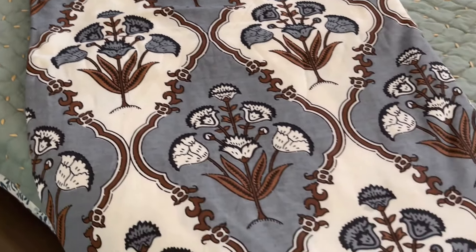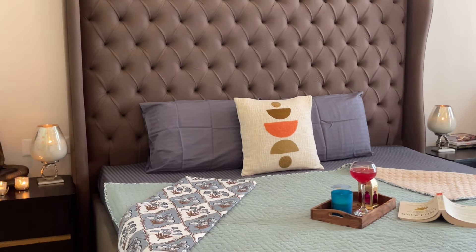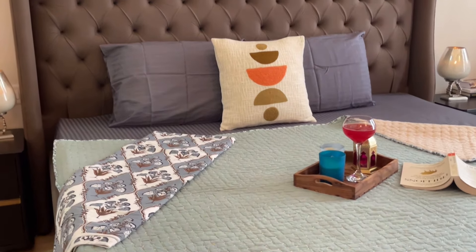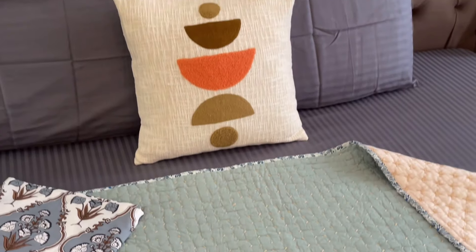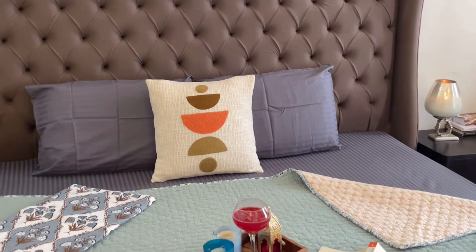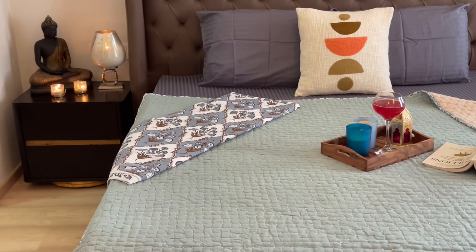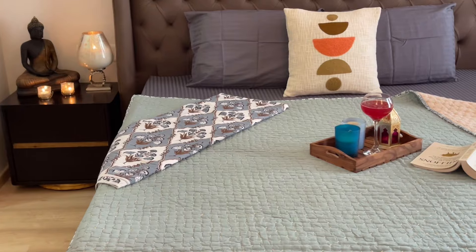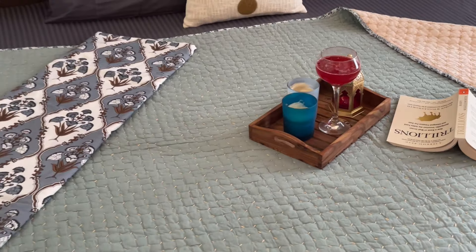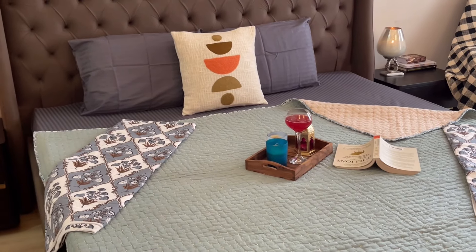The dohar is priced at Rs. 2,250. There are also cushion covers available at Rs. 550 for a size of 18 by 18 inches. Just look at how beautiful the entire set is looking — it will instantly give a beautiful look to your bedroom.